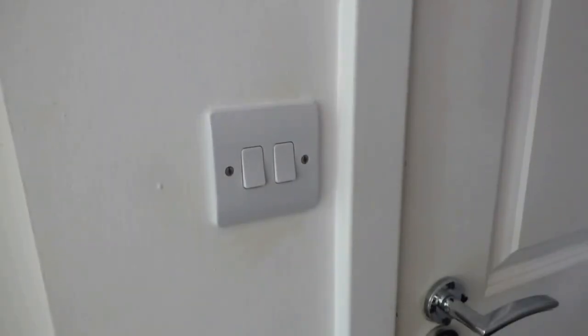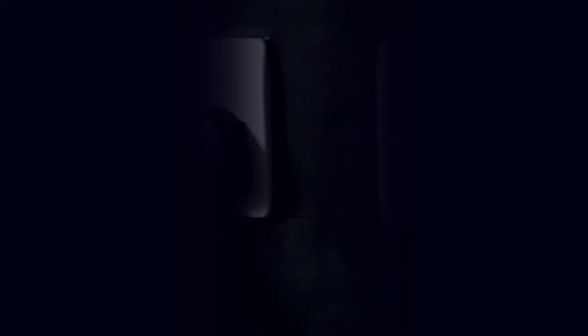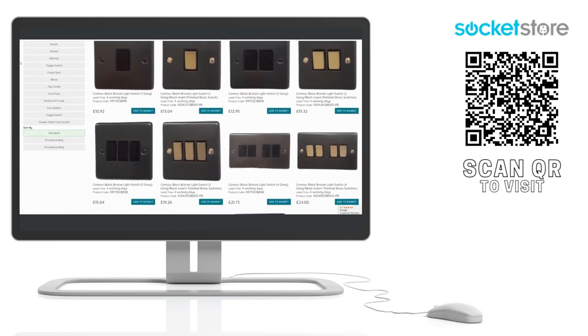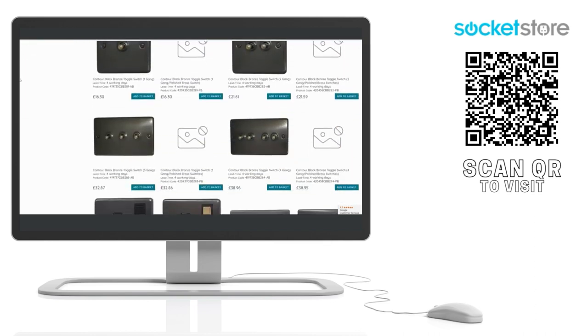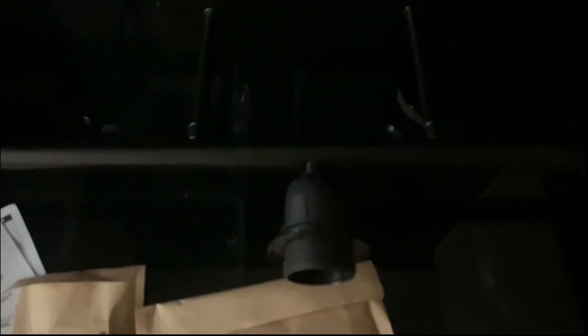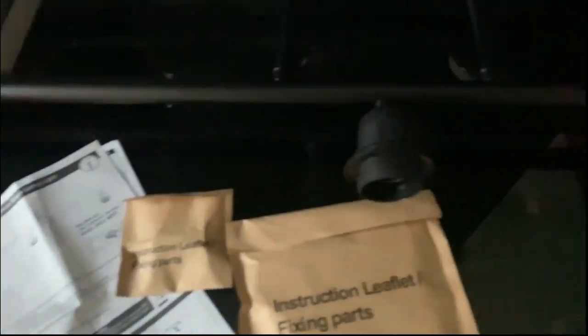For updating my sockets, I discovered a company called Socket Store. They had every light switch and socket I needed to replace my existing ones. I opted for the black and gold options, but there are lots of other options available too. If you're confident to do so, installing the new lights and sockets can be achieved as a DIY project.